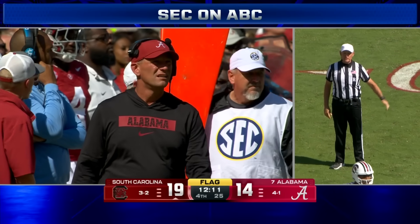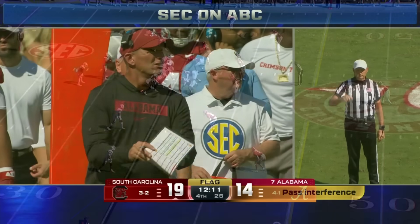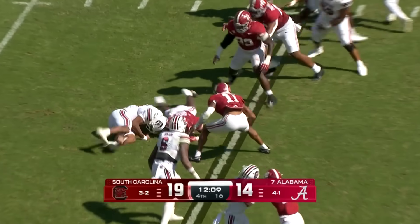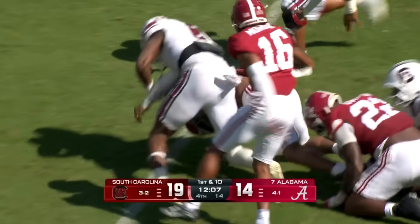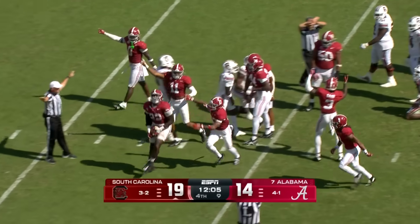Penalty wrapped around the receiver, number 13 — 15-yard penalty from the previous spot, first down. The sixth penalty on Alabama for 51 yards. The ball is loose! The ball is loose! A fight for the ball — and Alabama's got it!